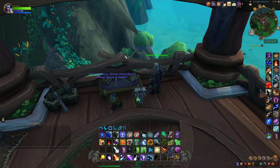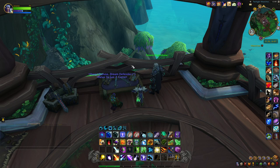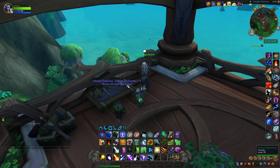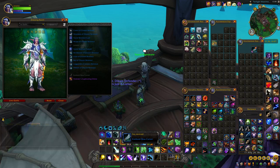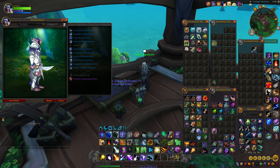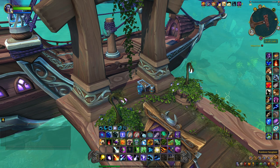This next item is called the Kaldorei Dagger and it is located right up in here inside a building on the top floor. You're going to have to come upstairs and it's just sitting on the table. And this is what it looks like.